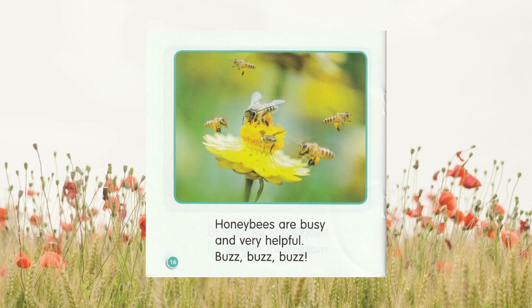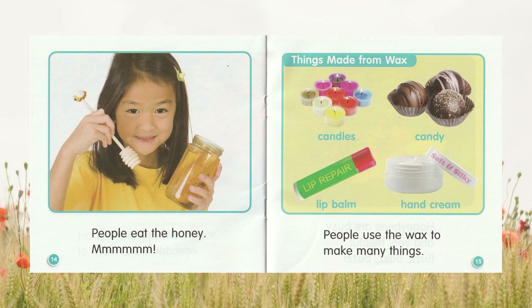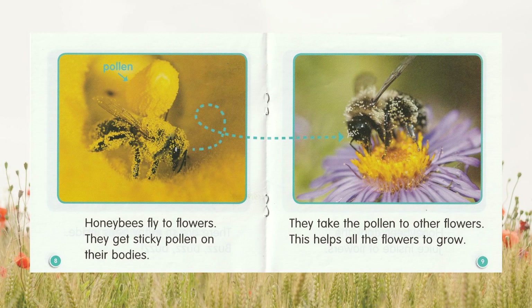That was a pretty good book. What was your favorite part? Did you know that bees make honey and wax? Do you like honey? Bees collect pollen and take it to other flowers. They help flowers grow. Did you know that they help the flowers grow?